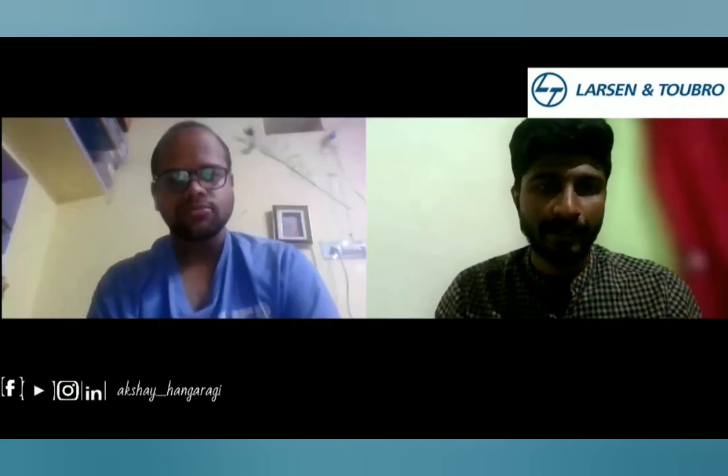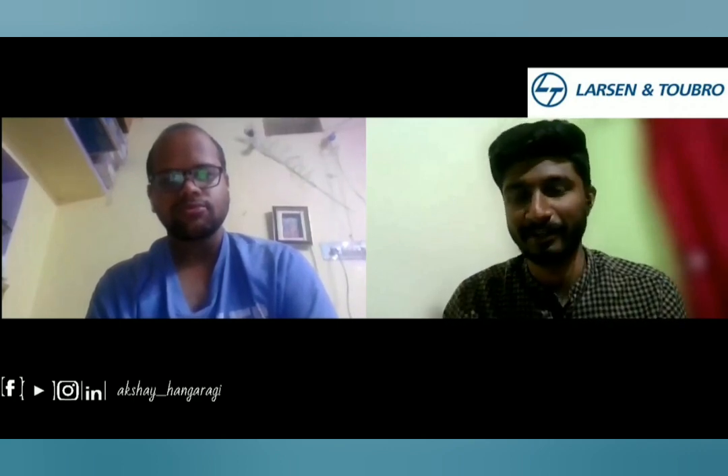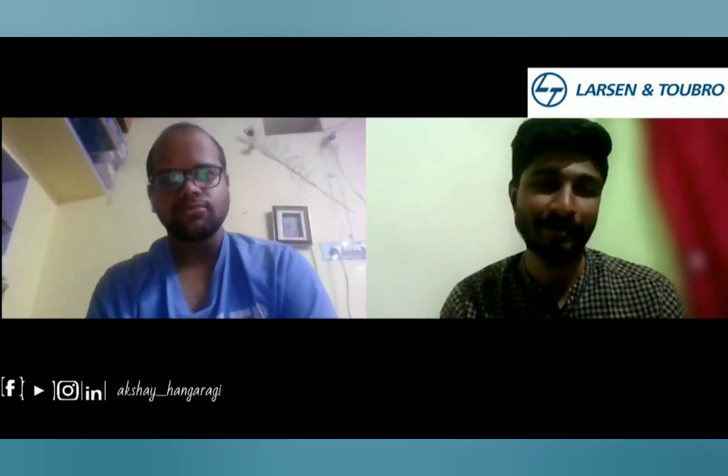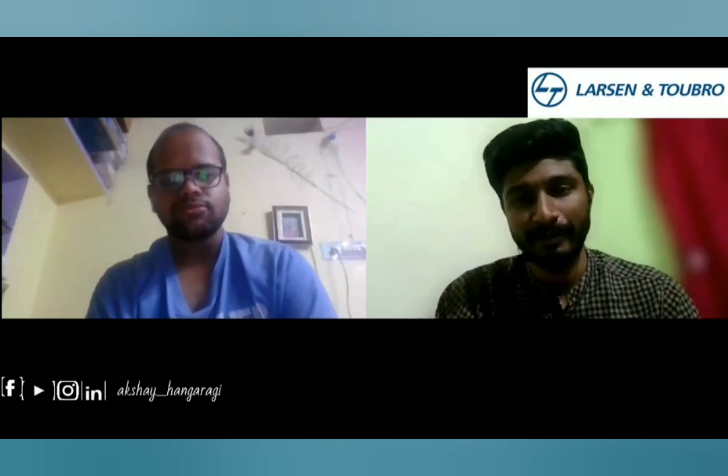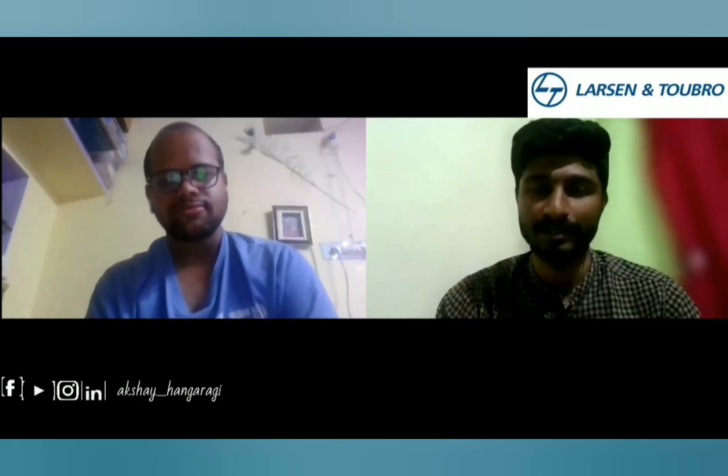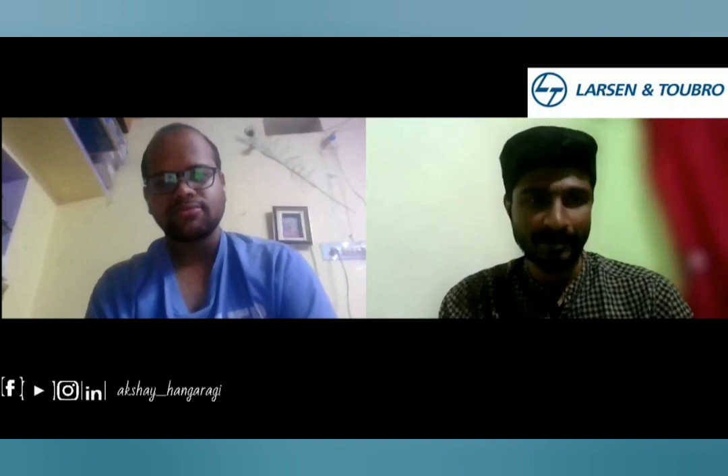Thank you for enlightening us and giving your time for this interview experience. That's all for today's video. If you have any doubts or suggestions, please comment down below and I'll try to answer them. Thank you once again, Charan.